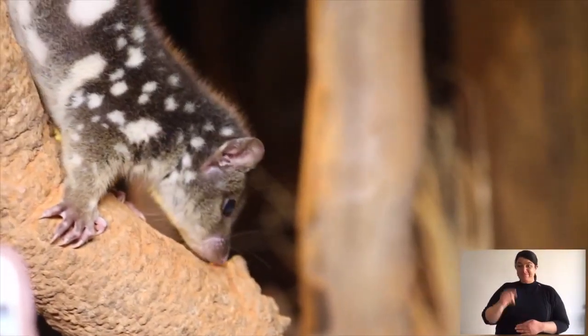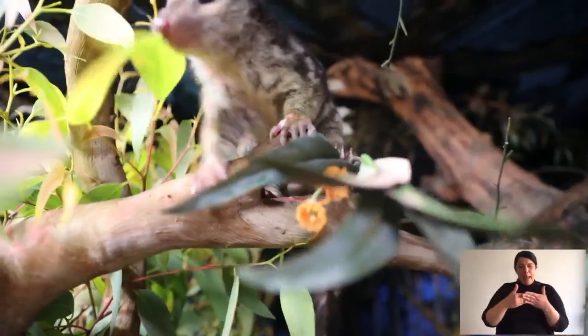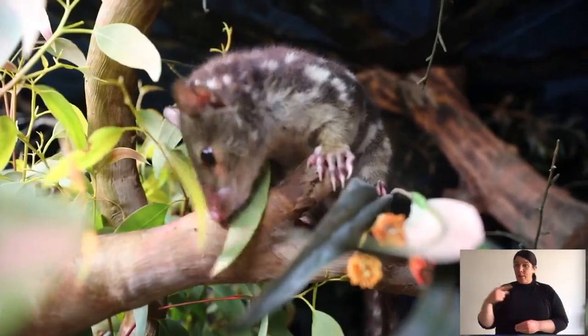I mentioned before that spotted-tailed quolls are known as the baby-faced assassin. The reason for that is — have a look at their face. They're rather cute but they're deadly. They're great predators. Now quolls are dasyurids, which means they're carnivorous marsupials, so females have a pouch that they rear their young in.